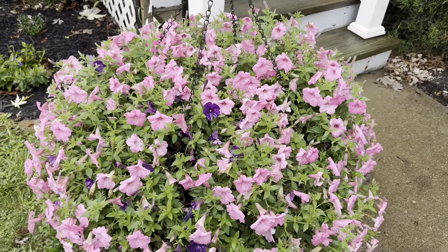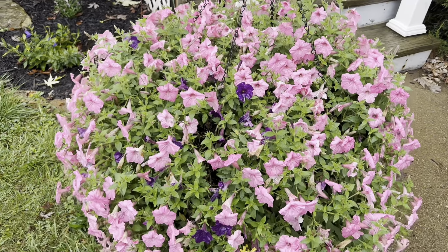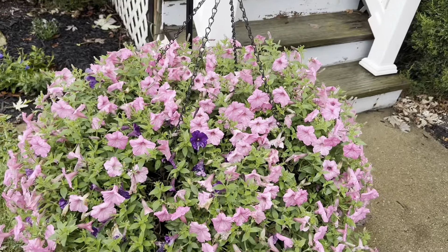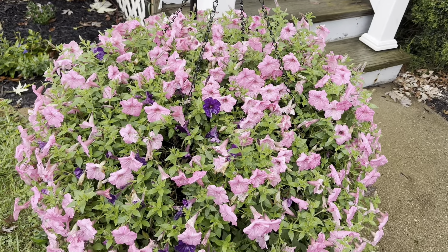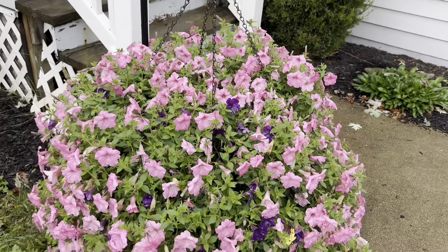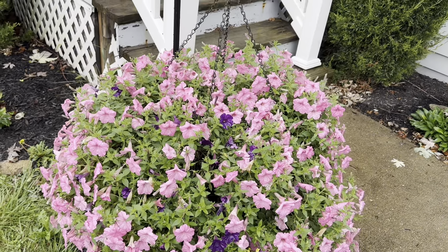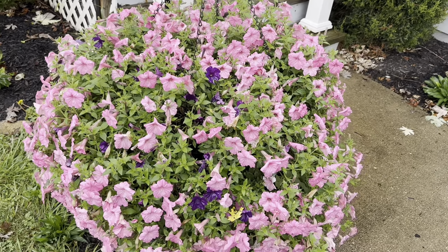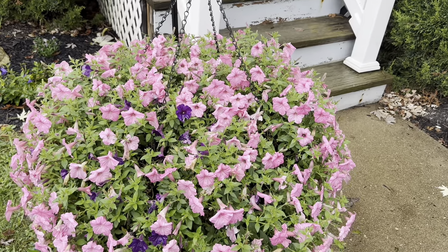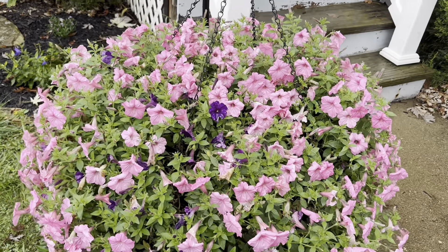Let me tell you, things are looking gorgeous right now. This is just the time when everything can take a breather from the heat - we had a really hot summer this year. So I think things are kind of just taking a sigh of relief after the long hot summer. So let's get right into this.